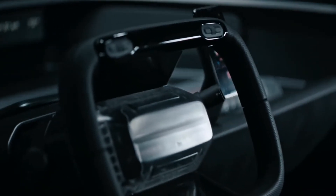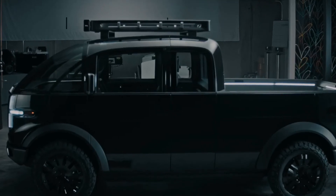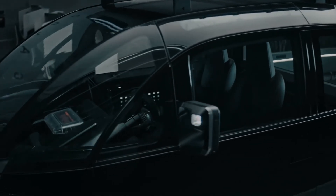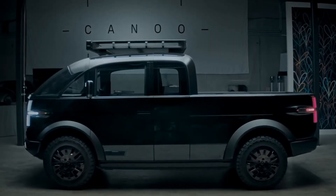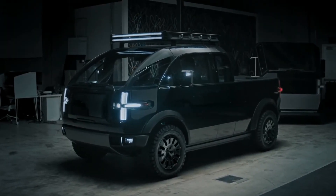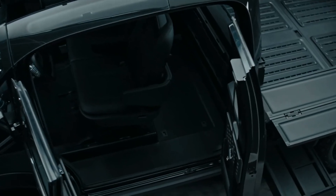Canoo's truck will be built on the same platform that powers the company's other proposed vehicles, which means it largely shares the same specs across a number of configurations. The highest-cost all-wheel-drive truck will have around 600 horsepower and more than 200 miles of range, while the lower-cost versions will get close to 100 miles of range and feature a single motor in the rear. Aquila told Reuters he thinks Canoo can find a way to up the range to 300 miles by the time it's released.